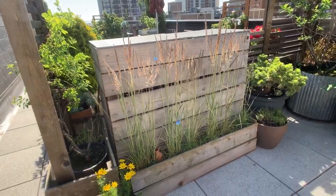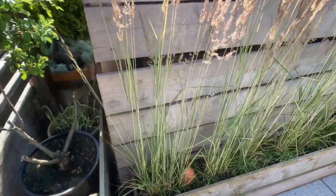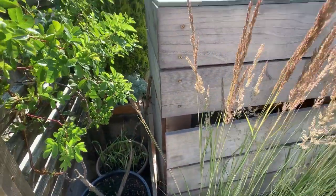These grasses here are called Avalanche Grass. It does really well on rooftops. It has a variegated leaf if you look closely, and these beautiful seed heads.